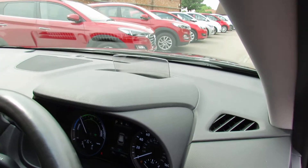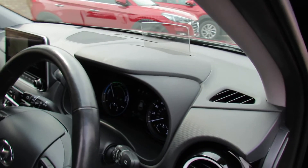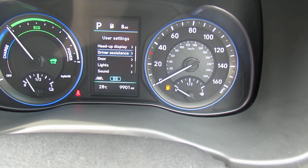We've also got HUD — heads-up display. Let me just show you as that comes up out of the dash there, so you can get the information directly in your line of sight. The car has only done 9,900 miles, so very low mileage.